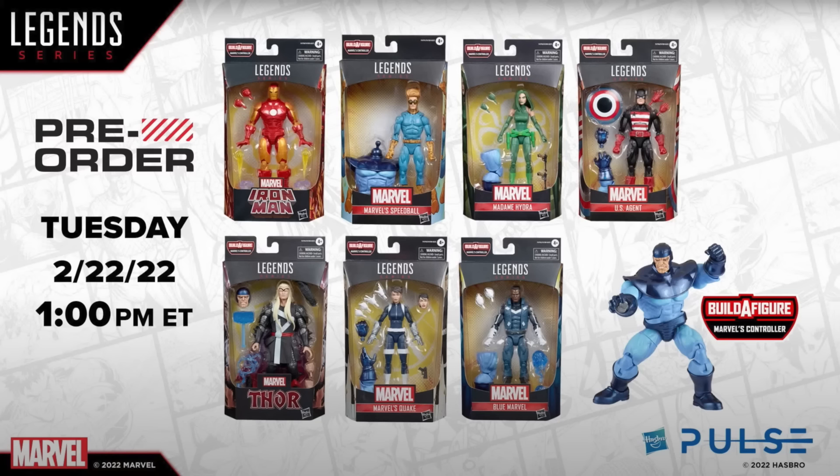I can't say I'm absolutely thrilled with this wave overall, but it looks cool. The only ones I'm really not that excited about are maybe the Thor, the Controller, and maybe the Iron Man — though Iron Man does look cool, so we'll see.